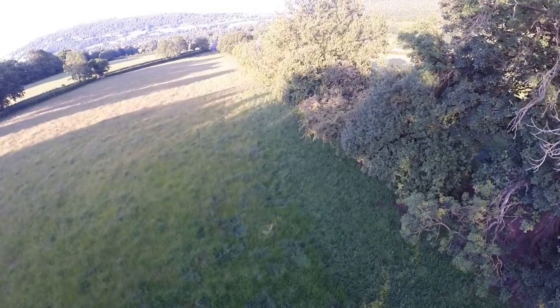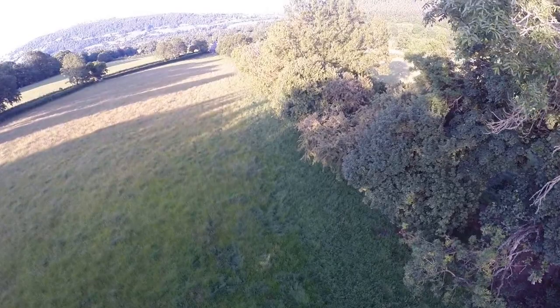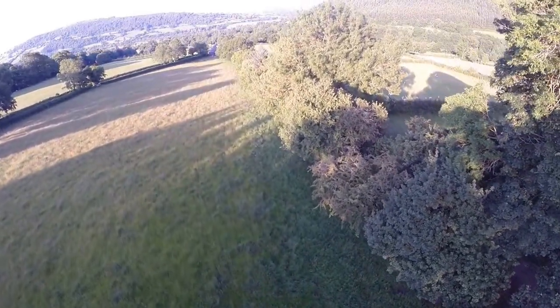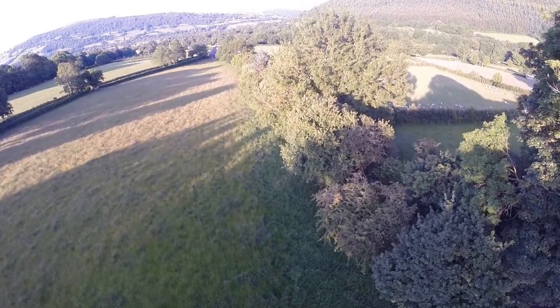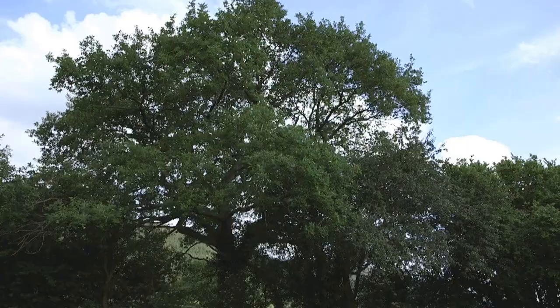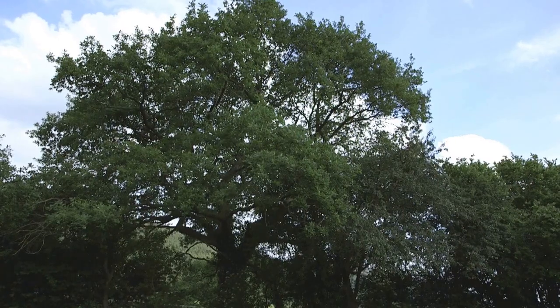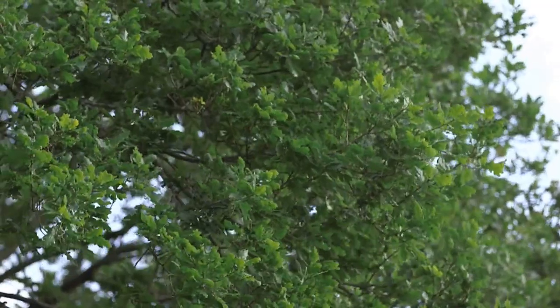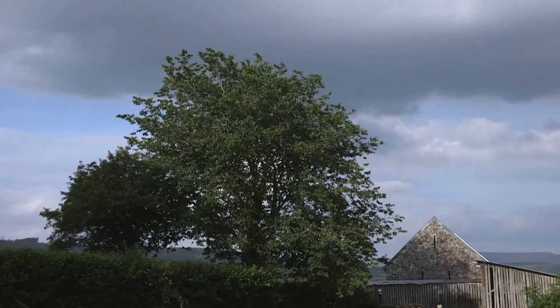There are an estimated 1.8 million hedgerow trees in the UK. They are an important part of the hedge ecosystem and significant habitats in themselves. There's a whole habitat both in each individual tree as well as in the row of hedges. Given that we only have four to five percent of our native woodland left in Wales, the habitat that hedgerow trees provide is hugely important.